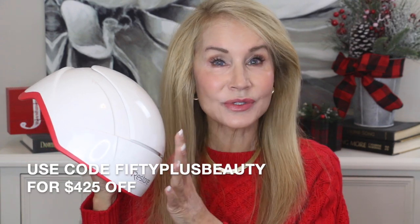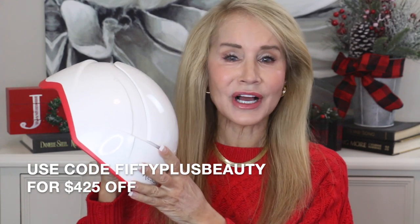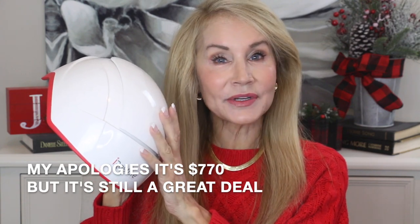Right now for the next few days you can get $425 off. I get so tired of people saying that device is over a thousand dollars — why is it worth it? Well, with my code shared under the video, for a limited time you can get the iRestore for just $670, and there is a one-year money-back guarantee.